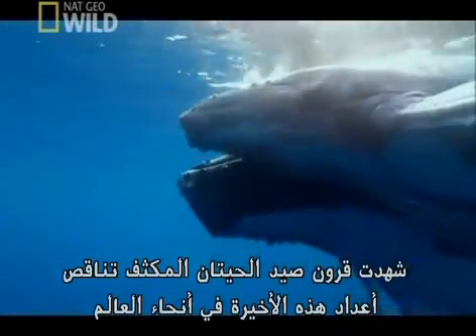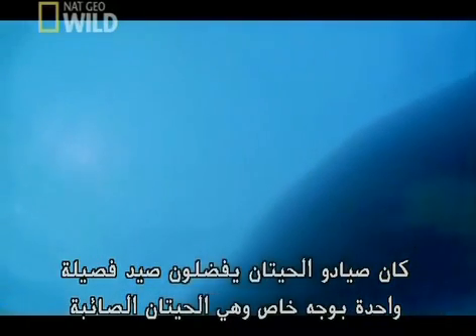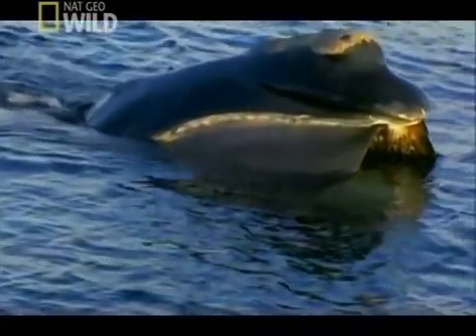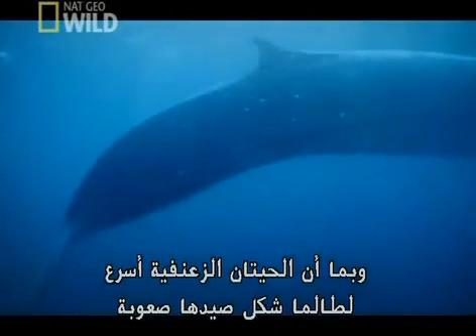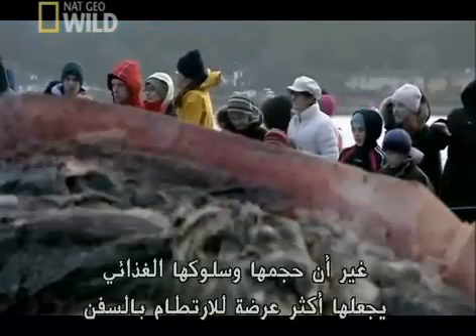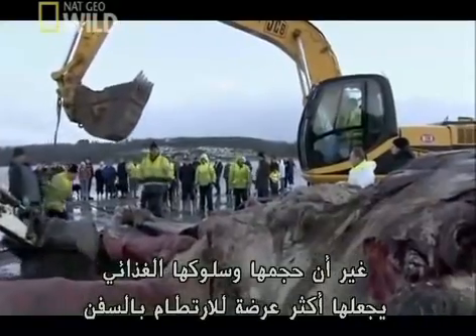Centuries of intensive whale hunting have seen their numbers plummet throughout the world. One species, the right whale, was particularly favored by whalers because it's so slow — that's how they got their name: they were the right whales to hunt. Because they're faster, fin whales have always been harder to catch, but their size and feeding behavior make them most vulnerable to ship strikes.